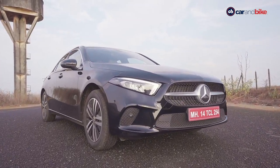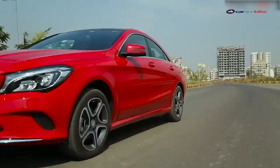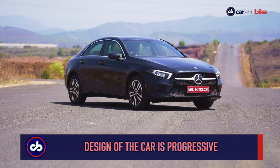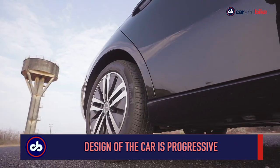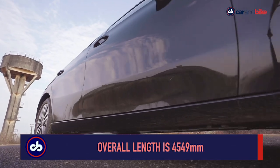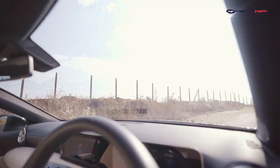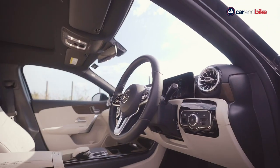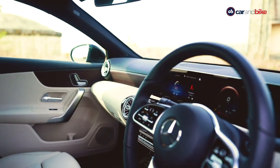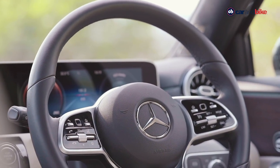The Mercedes A Limousine is the replacement for the CLA, and there is more competition for it in the segment. With an overall length of 4,549 millimeters, it does look long. The cabin overall looks spacious, but it's only on the front seats that you get a sense of how feature-packed this car really is.